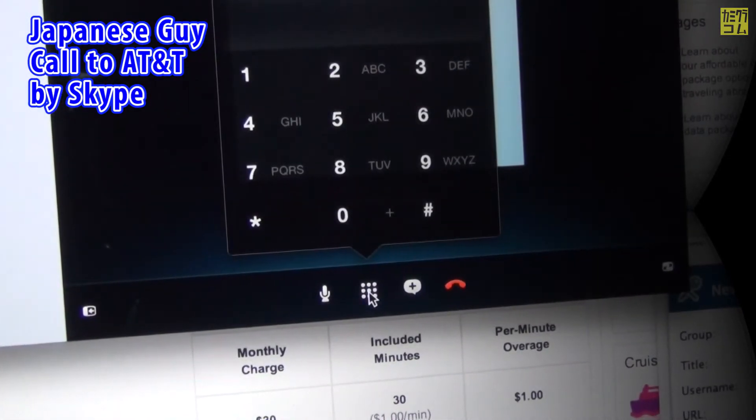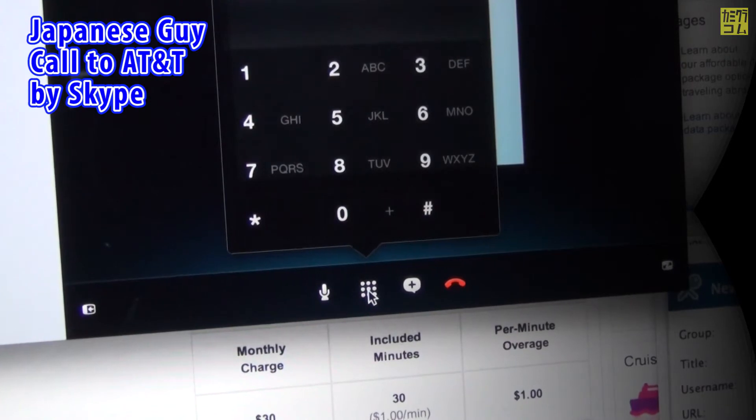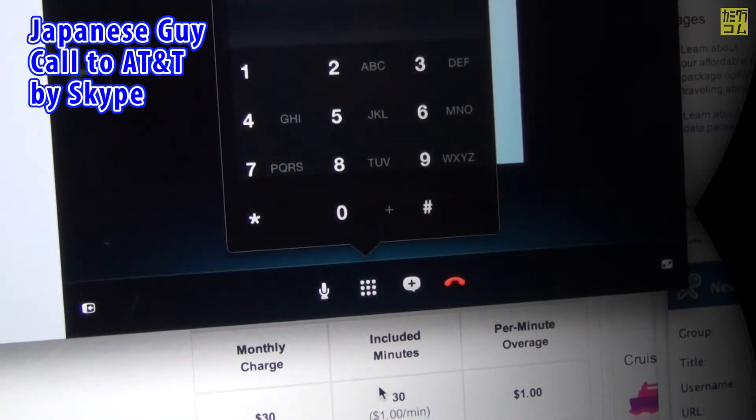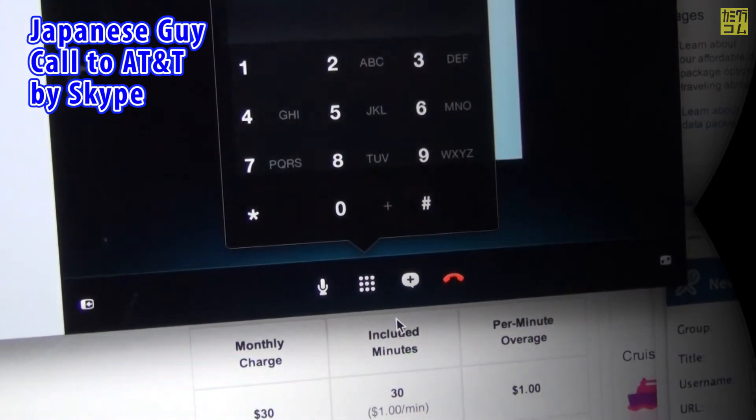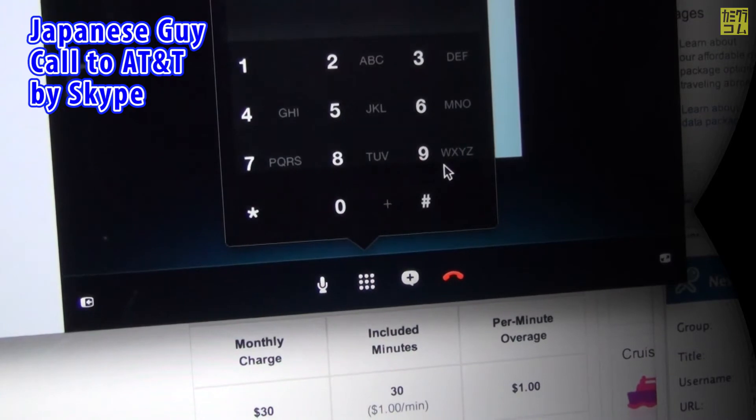Welcome to AT&T. Oprima el asterisco para información en español. Please enter the wireless phone number that you are calling about, starting with the area code. For more options, press 1.